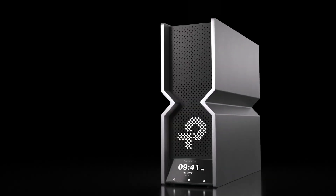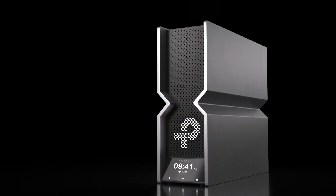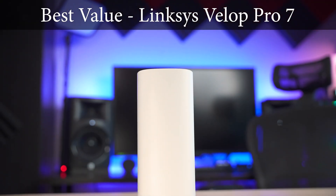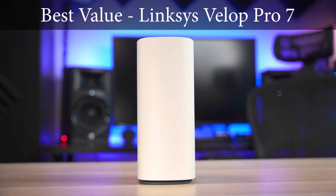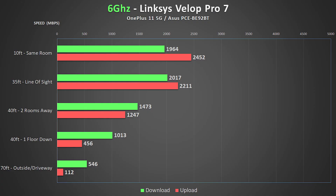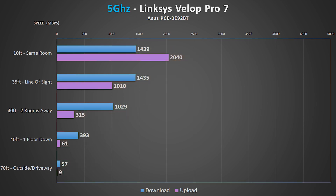So if you're looking for something that performs great and you can put in your living room without upsetting your spouse, the Archer BE900 might be the one. The third category is Best Value, and the winner goes to the Velop Pro 7. The Pro 7 costs less than half the price of most units in this video but performed really well.